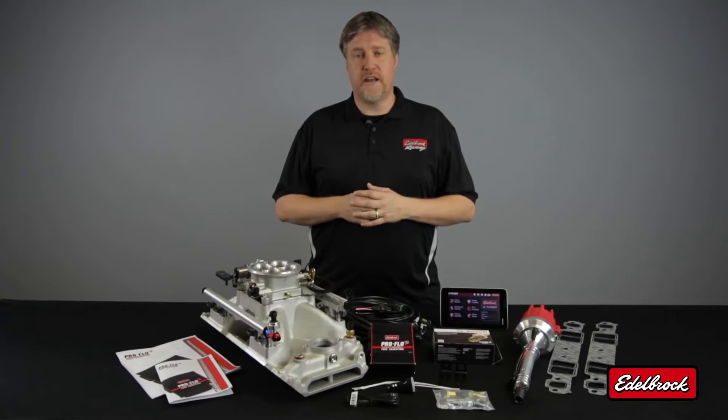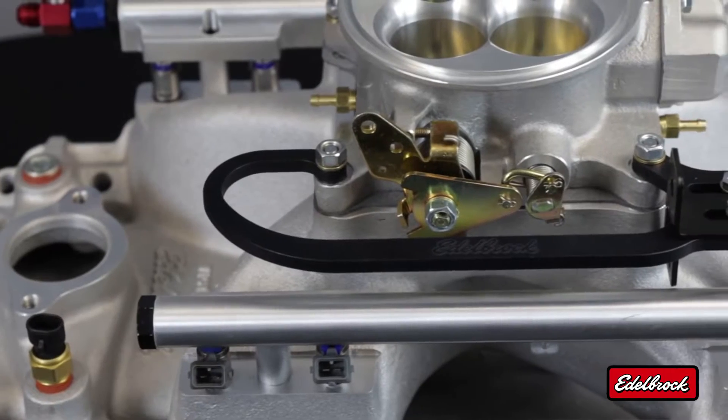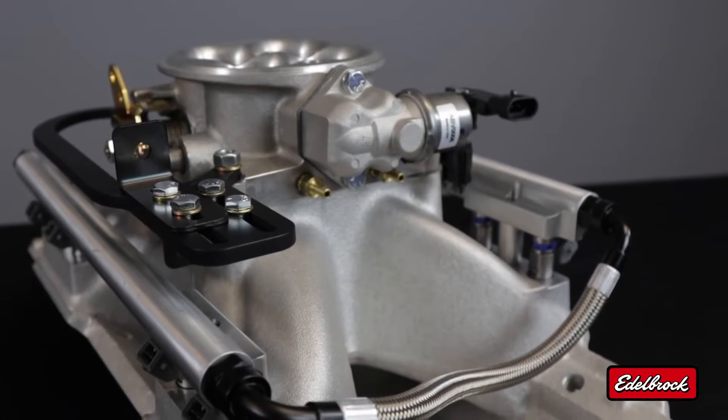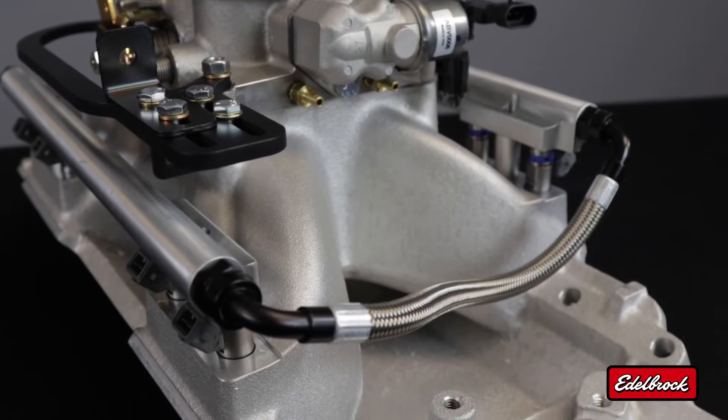Each assembly features a 1000 CFM 4150-style throttle body, a universal throttle bracket for simplified installation, all the sensors needed for the EFI system, and fuel rails, injectors, and fuel crossover hose that have been pressure tested here at Edelbrock to ensure a safe installation.